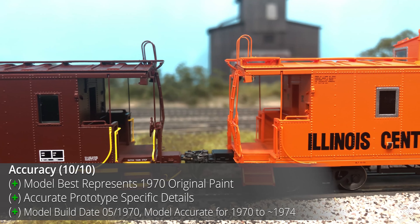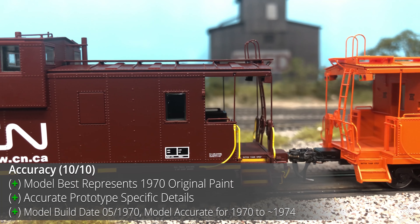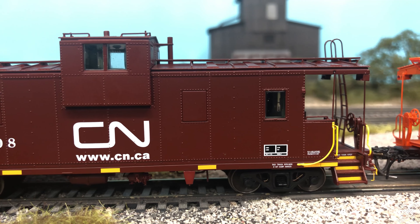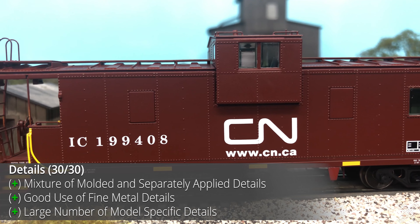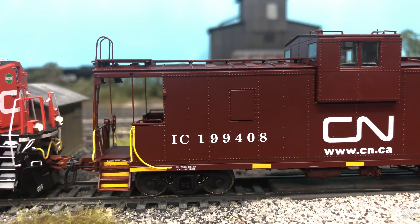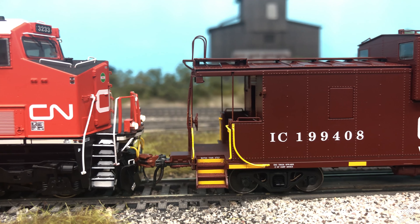The accuracy is perfect with road and model-specific details across each of the offerings. Tangent went above and beyond making sure every example is a perfect representation of its real-life counterpart. The details on the model are extremely well done with a great mixture of separately applied details and a small amount of molded-on details. This is a great example where no aspects of the model could be improved with third-party details.